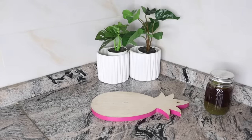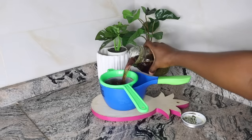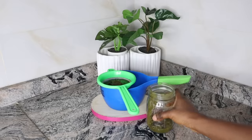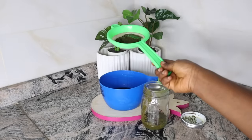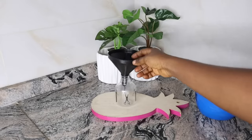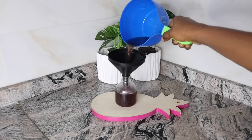After 12 hours of steeping, I go ahead and strain it using a bowl to collect my hair tea and a strainer to sieve. If you don't like particles in your hair, make sure to use a strainer with a tight mesh to trap all particles. After straining, I transfer it into my spray bottle using a funnel so I can spray it on my hair.